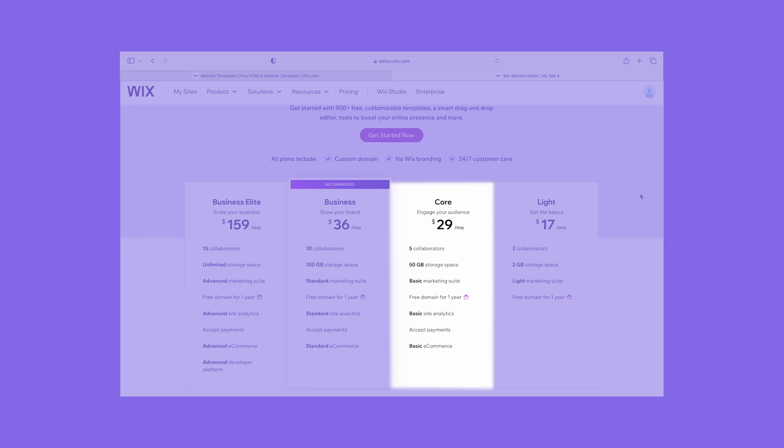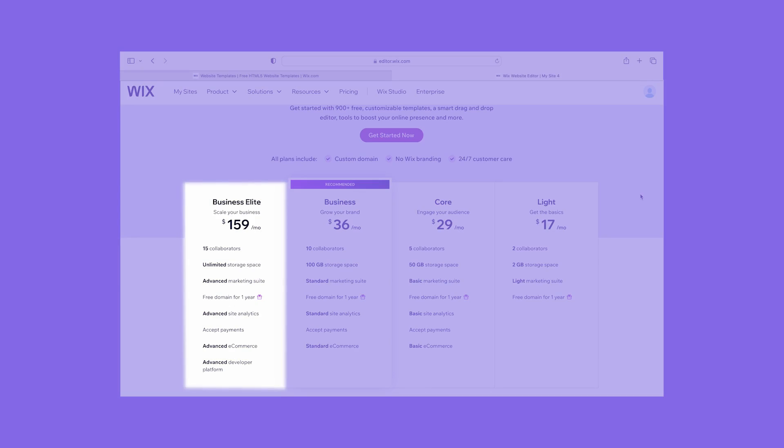If you're thinking about building an online store or selling products — whether that's physical items or online courses — you'll need to subscribe to either the Core, Business, or Business Elite plan. Sales features such as abandoned cart recovery, discounts, selling via socials, and back-in-stock notifications are available across all three Wix plans. Features like product reviews, advanced shipping, and multiple currencies are only available on the Business or Business Elite plan.